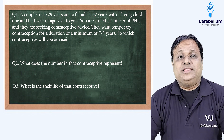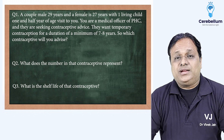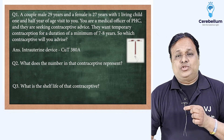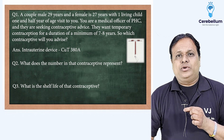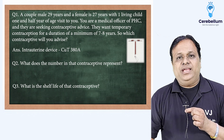Answer to first question: they are looking for temporary contraception up to 7 to 8 years, so we will advise her an intrauterine device. Can you identify this intrauterine device? Yes — under the RCH program, this is Copper T380A.